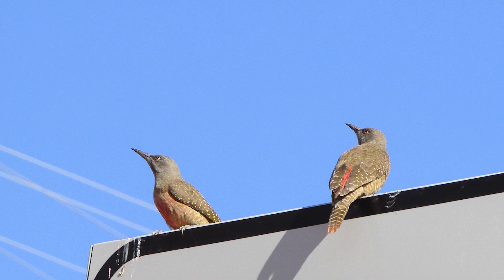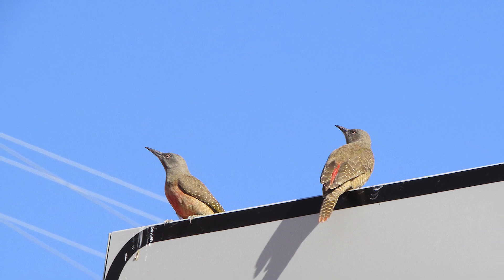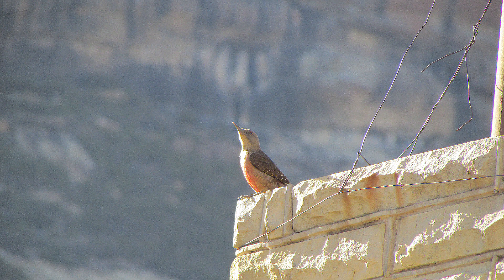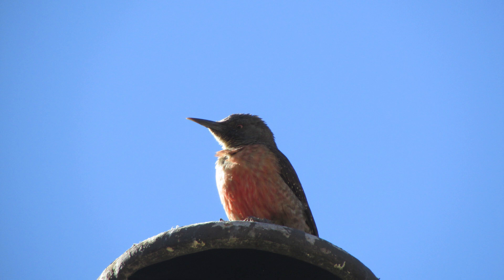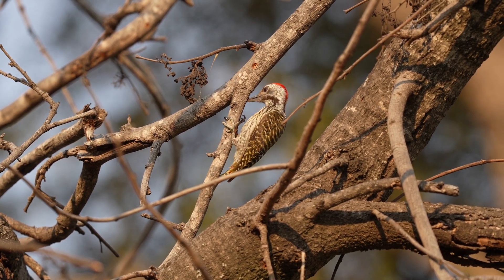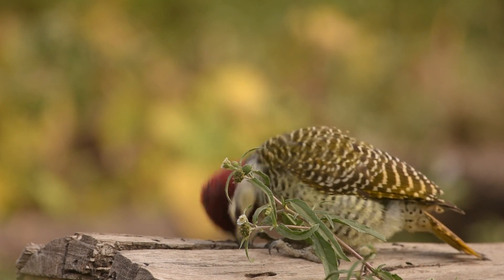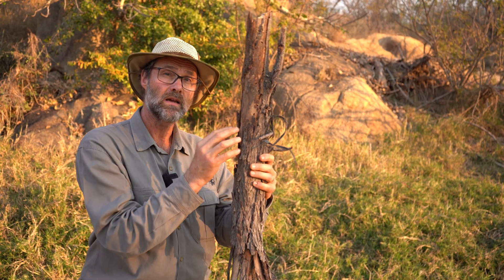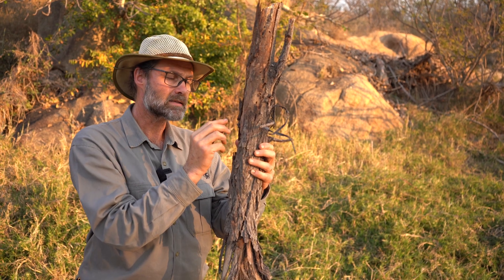Woodpeckers eat mainly insects. Occasionally you find them eating clay. We have ground woodpeckers in South Africa which actually live mainly in soil and build their burrows into banks and wet places like that. Most of our other woodpeckers live in holes in trees and they will actually be able to peck a hole in a piece of hard wood like this with their beaks and excavate.